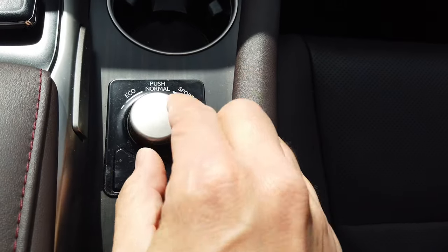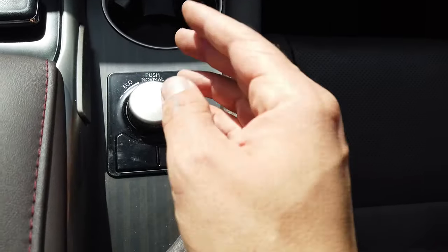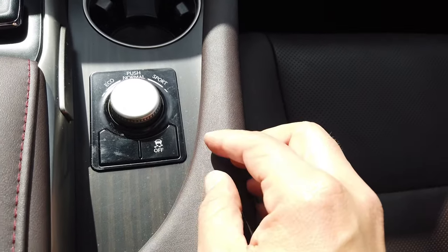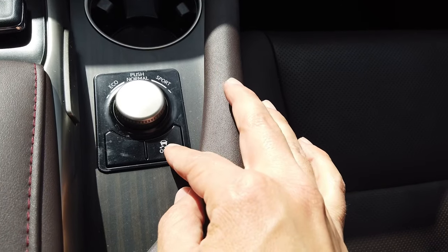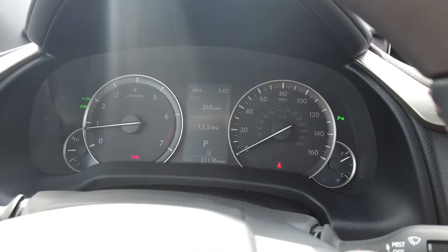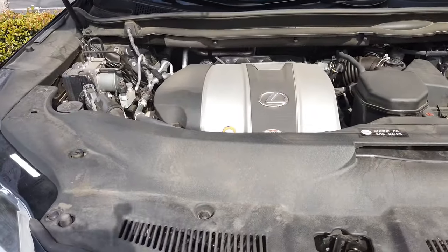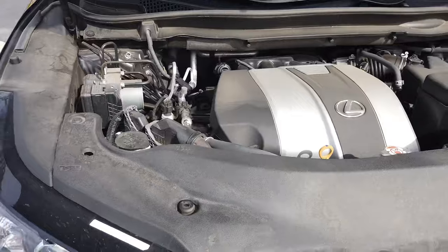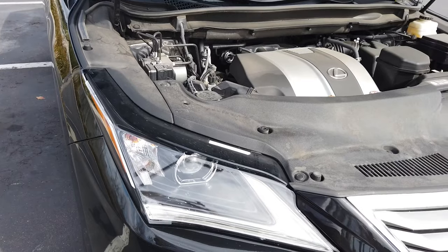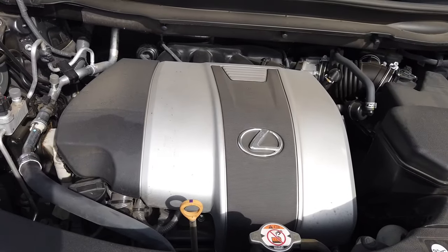This is the drive mode selector — you can go to Eco, Normal, or Sport. In Sport mode it just holds the revs a little higher, but this is not a sports car so I've seen no point in using it. There's also traction control off, which I have no use for in a front-wheel-drive SUV. Under the hood is a 3.5-liter V6 with variable valve timing producing 295 horsepower paired to an eight-speed automatic. It's a very old but also very reliable engine.